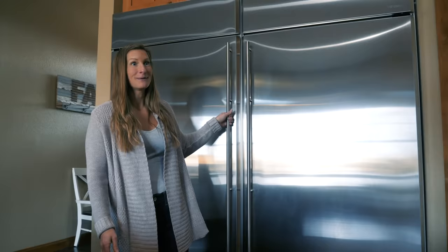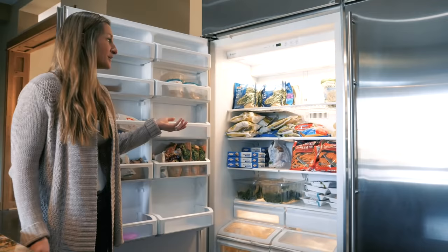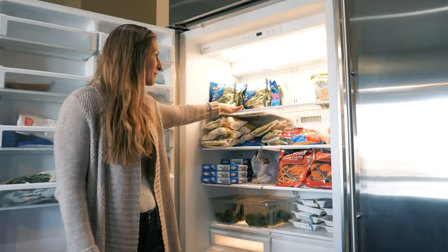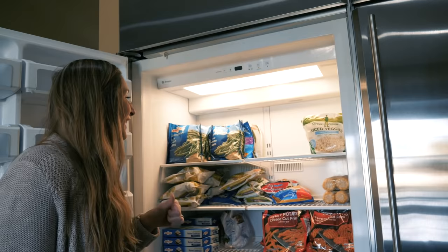First, this is all of our freezer. Pretty much as you can see, our freezer is mostly just frozen vegetables, and most of them are steamable ones that I can put right in the microwave. I know I'm a little OCD, but we have green beans, rice cauliflower — rice cauliflower is like my favorite thing with melted coconut oil and salt, so good.